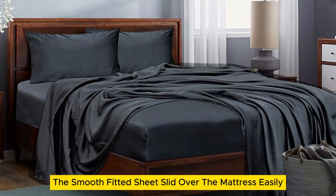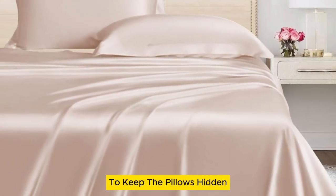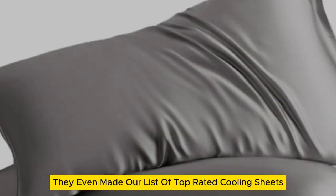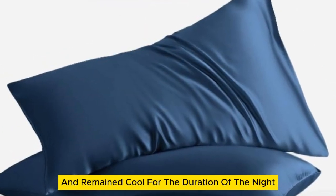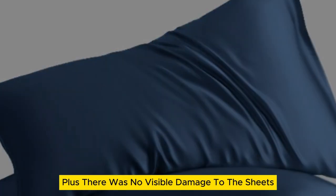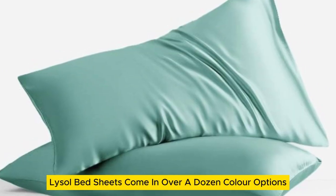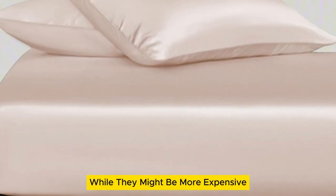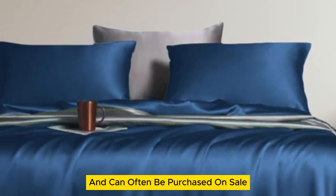The smooth fitted sheet slid over the mattress easily, while the 16-inch pocket and elastic band ensured a secure fit. The pillowcases come with an envelope closure to keep the pillows hidden for a more finished look. Where these sheets really stood out was in their temperature regulation — they even made our list of top-rated cooling sheets. The sheets felt cold on first contact and remained cool for the duration of the night, and there was no visible damage after laundering repeatedly over six months. The Lanemolus Tencel Lyocell bed sheets come in over a dozen color options and the most size options of all the sheets on our list. While they might be more expensive than other budget sheet sets, they're a great price for the quality of the material and can often be purchased on sale.